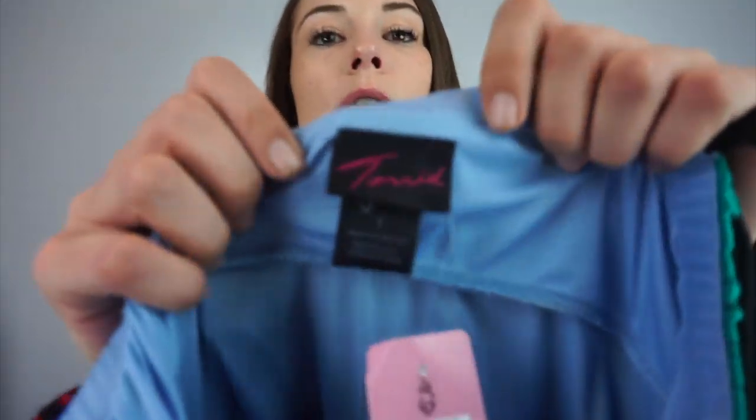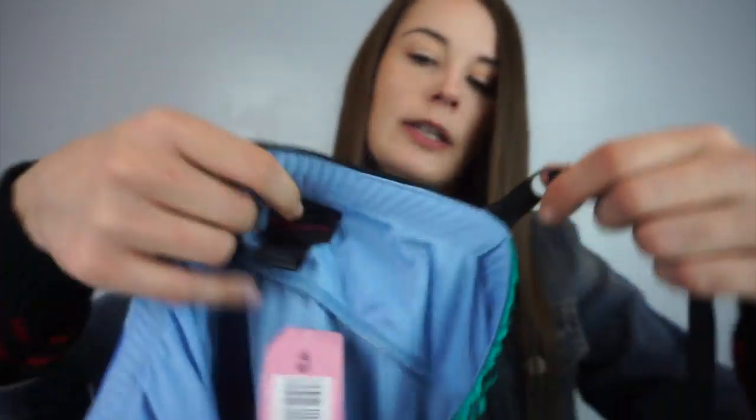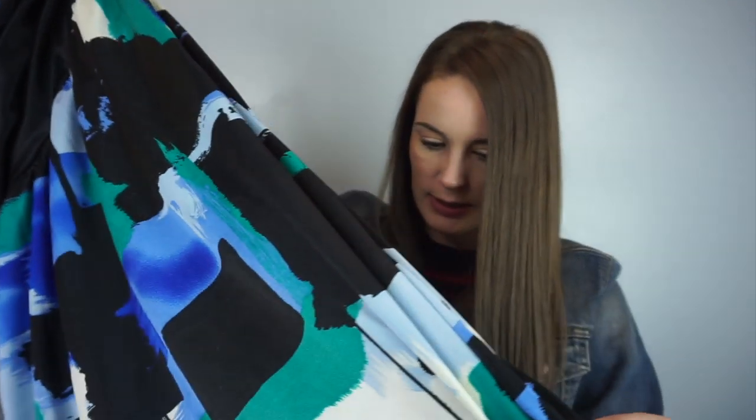This one I realized when I got home has something wrong with it. It's Torrid, size 1, new with tags for $74. However, it's new with defects because this zipper or closure doesn't really work. I'm still going to list it — hopefully somebody still wants it.